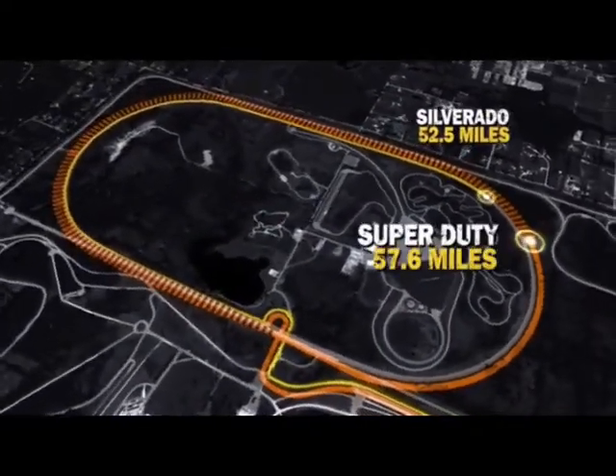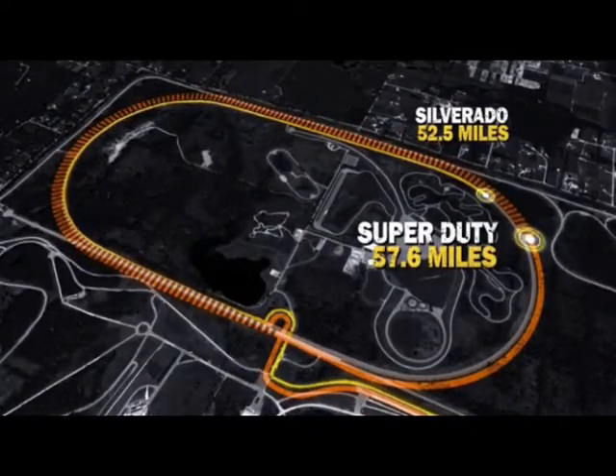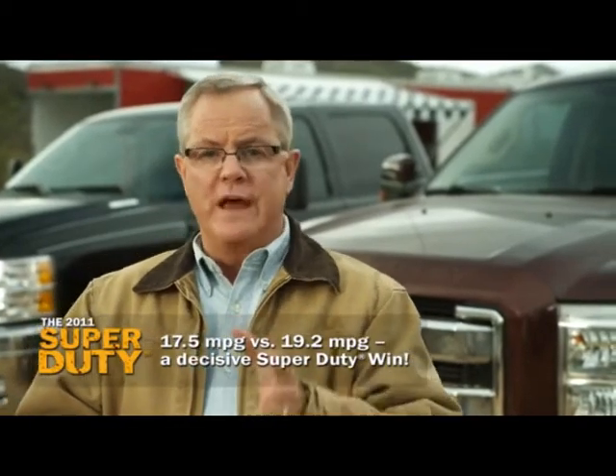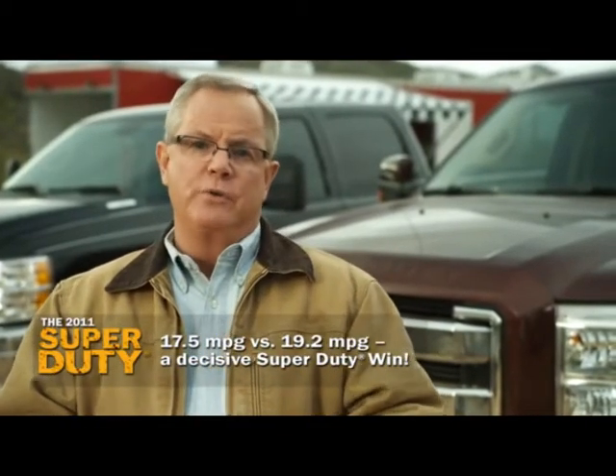The Super Duty went 57.6 miles on the same amount of fuel. Put another way, Silverado's MPG averaged 17.5, while Ford's Super Duty was 19.2. Super Duty clearly holds best-in-class status for diesel fuel economy in real-world testing.